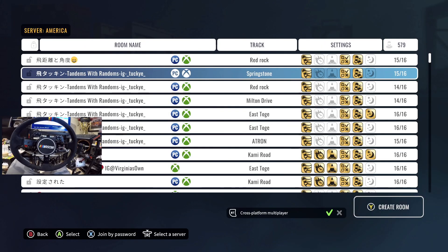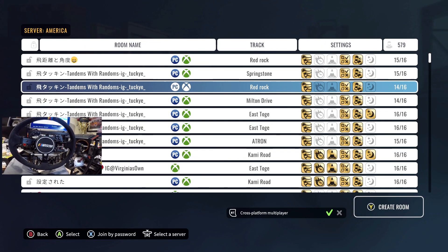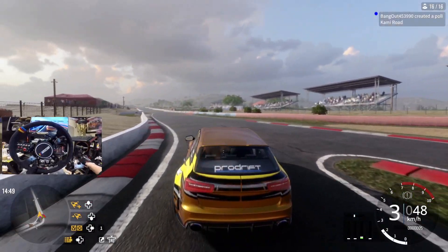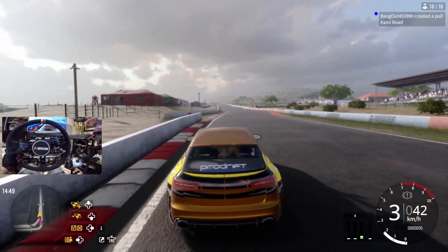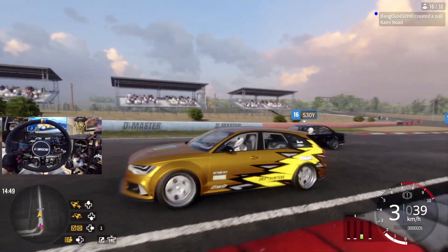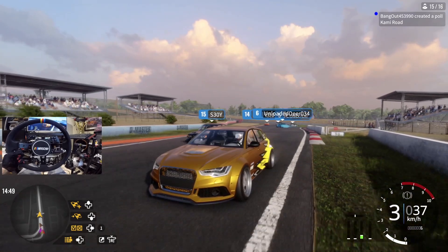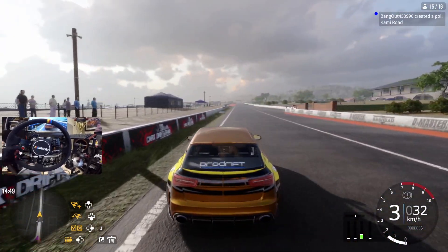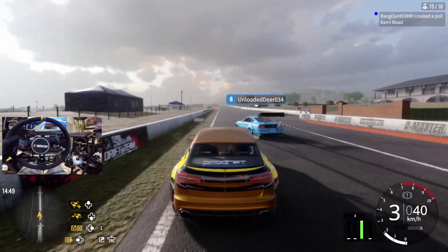Let's go ahead and save it. Tandems with Randoms — look at all the servers this man has on. Let's go into here and see how we do. We got a lot of horsepower; I don't think I'm actually ready for the amount of power we're gonna bring in here. We got quite a few people. Oh shit, where are we at? Is this Bathurst? This has gotta be Bathurst.